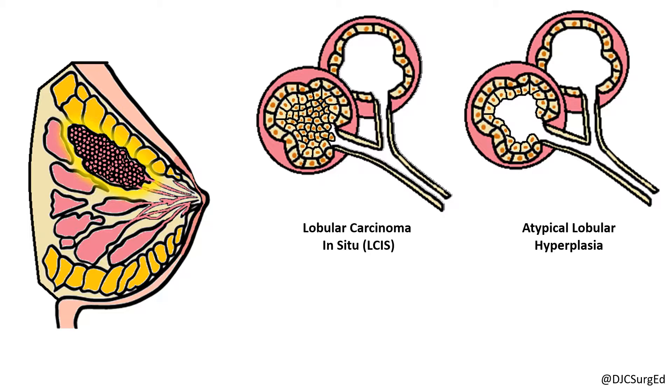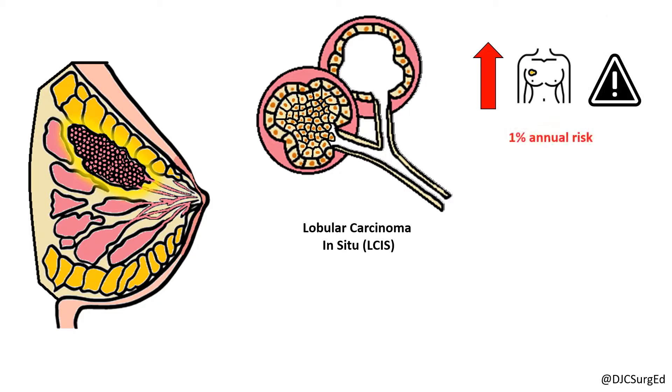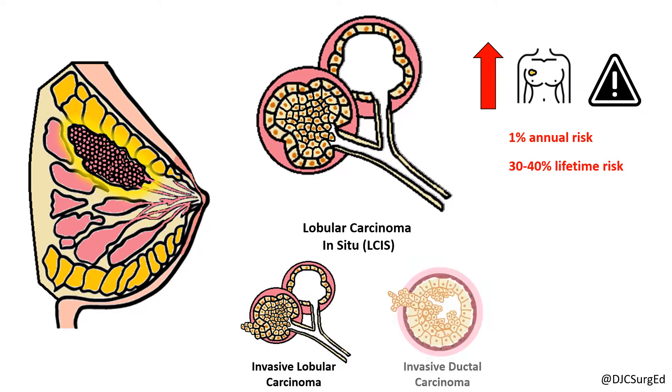However, unlike DCIS, LCIS is not a precursor lesion for invasive carcinoma, but rather a risk indicator with a 1% risk per year of cancer in either breast and a 30-40% lifetime risk. Even though women with LCIS are more likely to develop invasive lobular carcinoma compared to the general population, invasive ductal carcinomas are still more common.